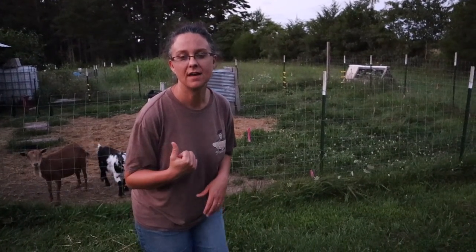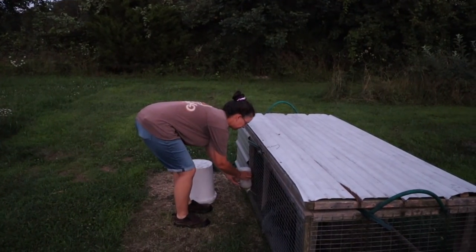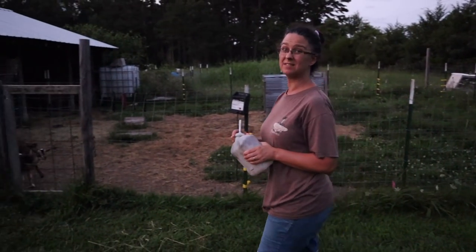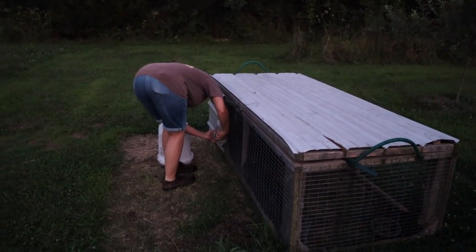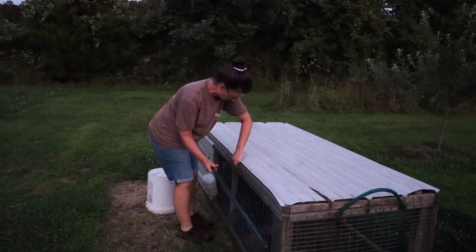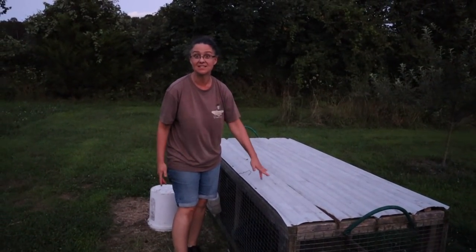Before I go feed the goats I'm going to check quickly on the rabbits. I notice that the mama and her babies need some water. We'll feed them in the morning - that's part of our morning chores - but I want to make sure she has enough water overnight because it's been hot. I'm also going to take this T-post out overnight; we keep it there just for added airflow but I don't want a raccoon to be able to push it up and get inside. They would have these guys for dinner.